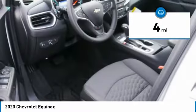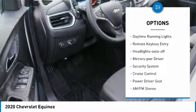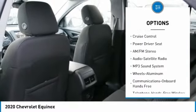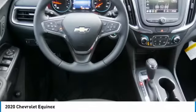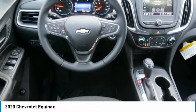Here are some of this vehicle's great options: all-wheel drive, aluminum wheels, heated side mirrors, traction control, daytime running lights, remote keyless entry, auto-off headlights, power driver mirrors, security system, cruise control.